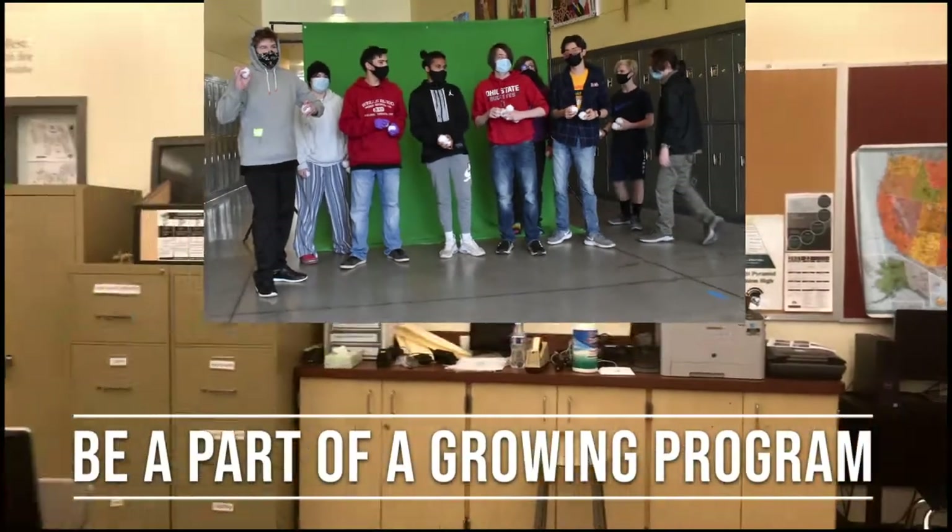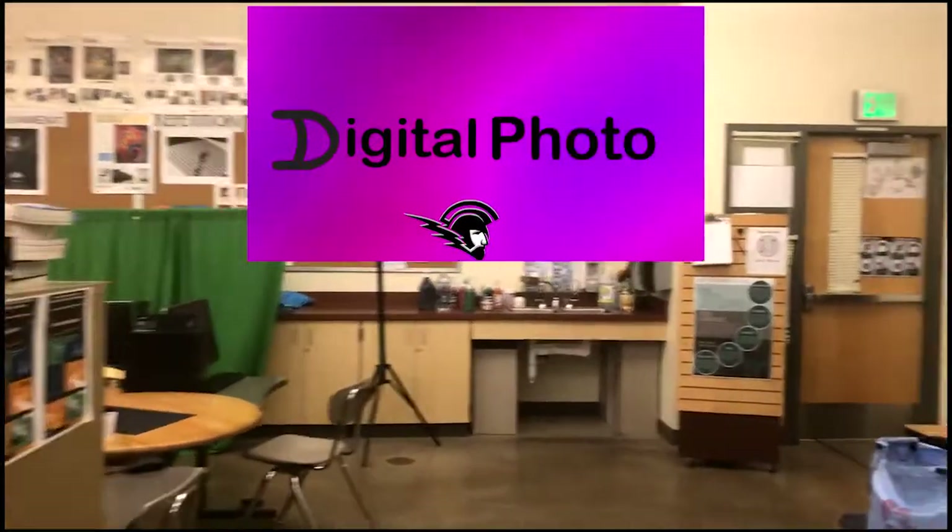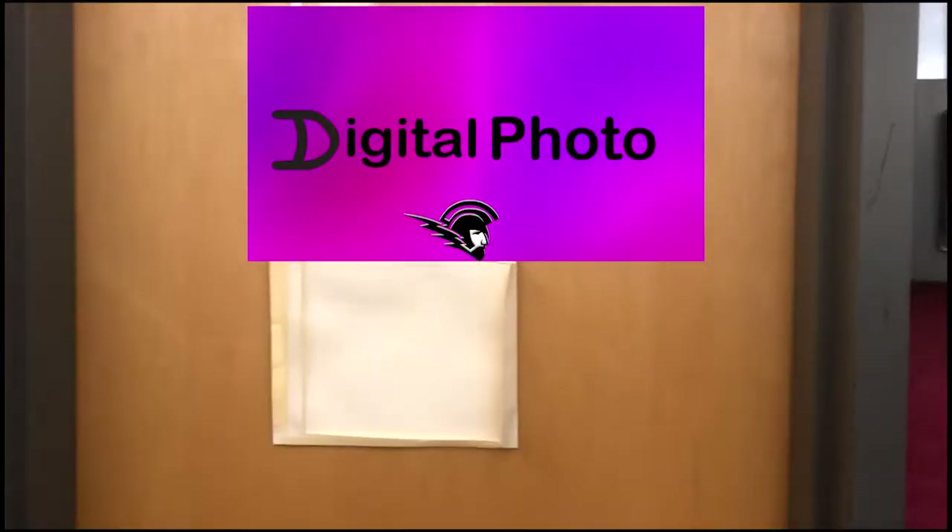Be part of a growing program at West that helps you grow in skill and creativity while learning ways to be creative and effective in all your classes and work.